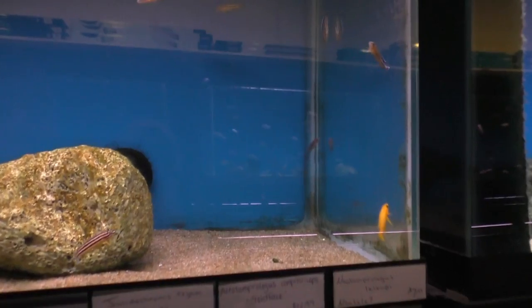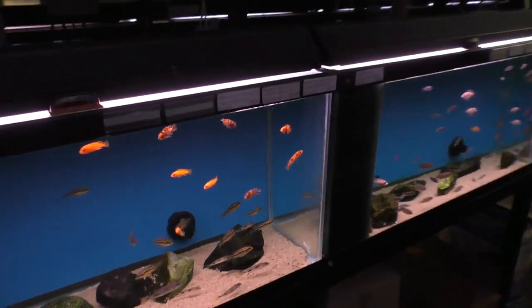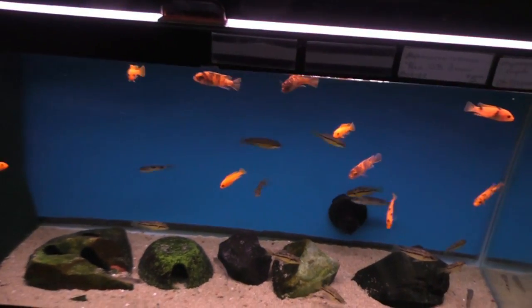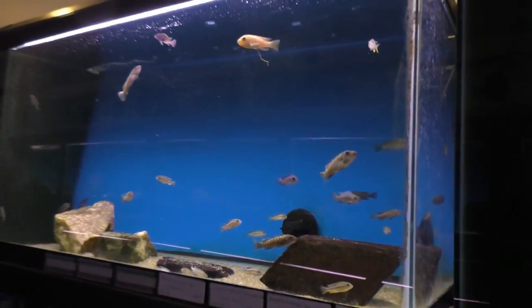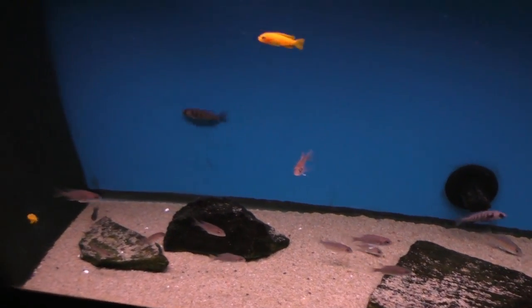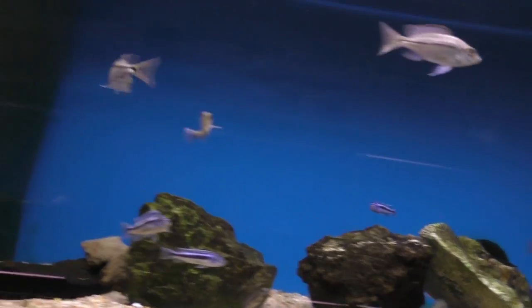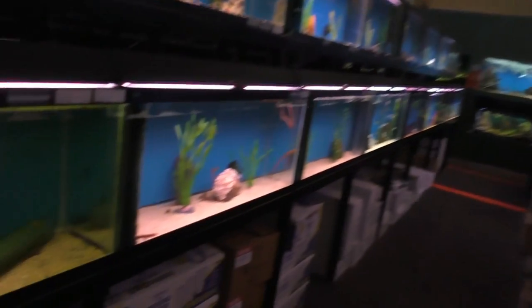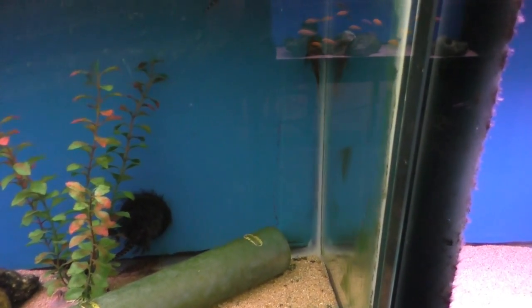Some more Julidochromis up here and some Lelupi. We've got, back here, red zebras and some OB zebras. Down here we've got Serranochromis Splosoi. Got some Magianos. There's more cats here — we've got the large squeaker cat. Some more Chevies. We've got rope fish.